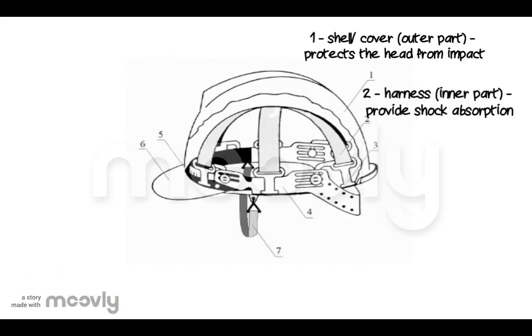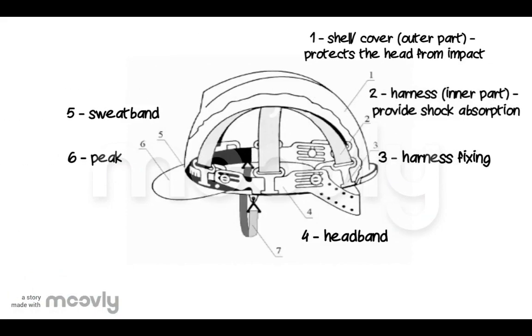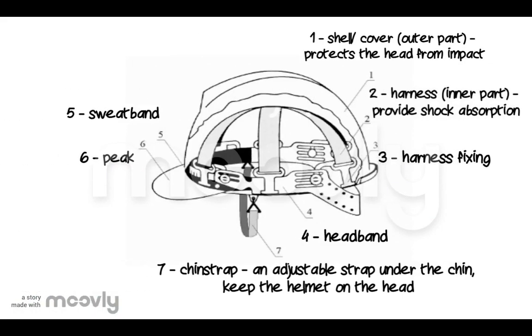This is a safety helmet. Number one is the shell — the outer part to protect the head from impact. Two is the harness, which provides shock absorption. Three is harness fixing. Four is the headband. Five is the sweatband. Six is the peak. Seven is the chin strap — an adjustment strap under the chin to keep the helmet on the head.